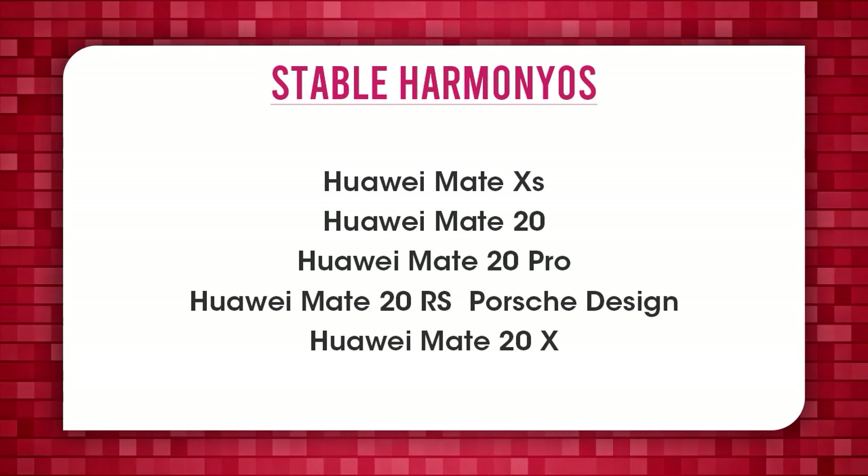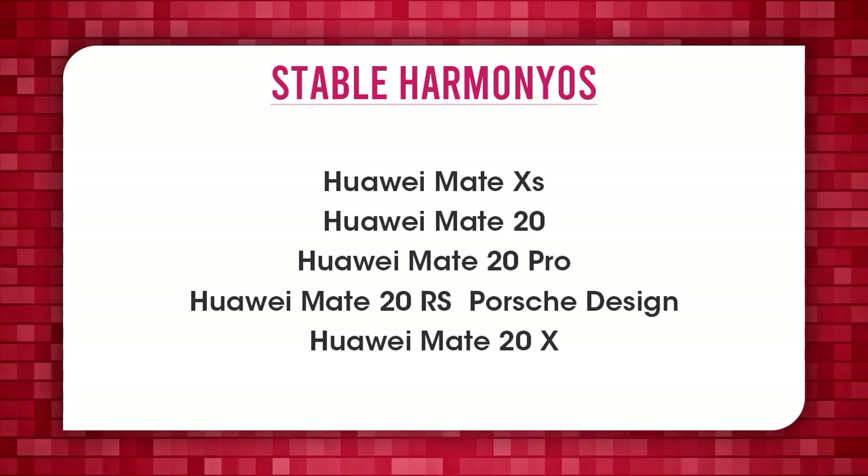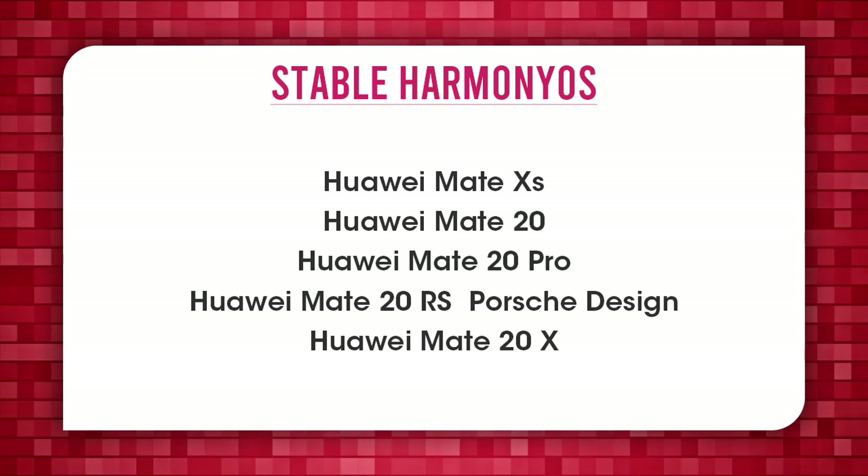Mate XS, Mate 20, Mate 20 Pro, Mate 20 RS, Mate 20x.